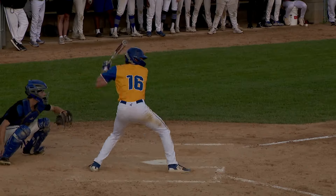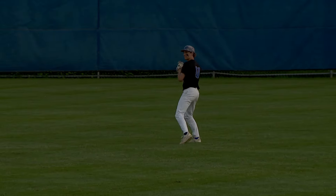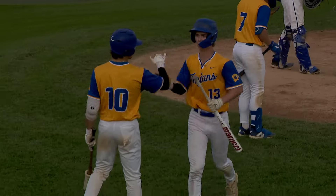Bottom of the fifth, Swenson at the plate with runners on the corners. He flies out to center for the second out of the inning, but Kieran Leatherman easily tags up from third. Wayzata up two to zip.